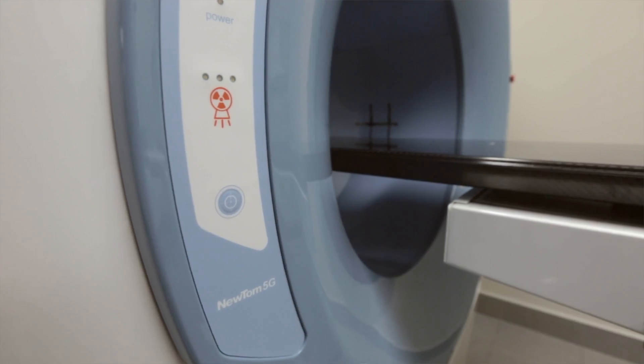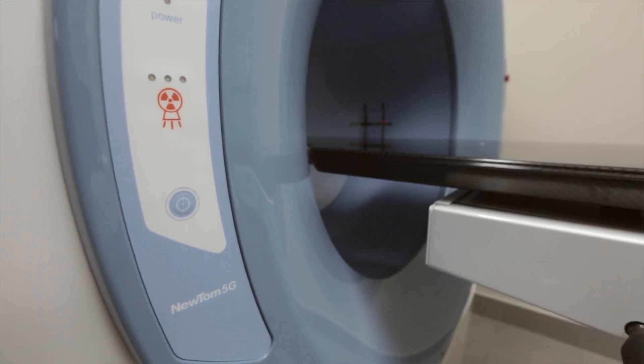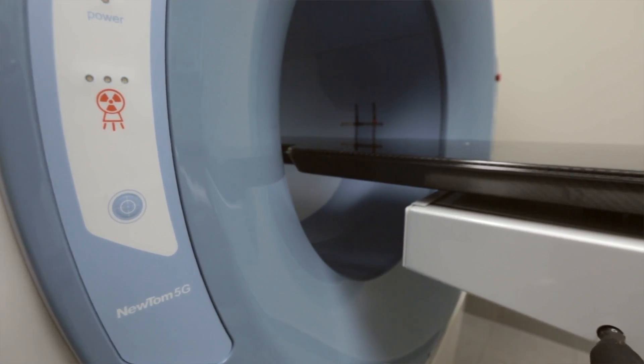When we were building the practice, we knew we wanted to incorporate CT into the imaging modalities that we offer, but I was a little concerned about the upfront cost. My original plan was to delay that for several months until the practice got going. Patterson worked with me on financing and we changed that plan — we decided to go ahead and bring it in from the start.